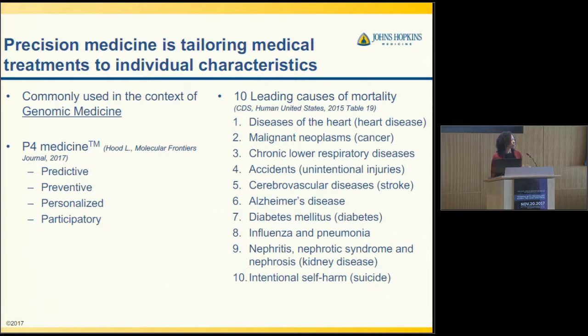Just to demonstrate the contribution of genetics as well as other factors in health broadly, if you look at the ten leading causes of mortality, you see that several of these have some aspect of genetics. Heart disease, cancer, Alzheimer's disease — many of these, though not all of them, have some kind of genetic component. That's partially why precision medicine is often considered within the context of genomic medicine.